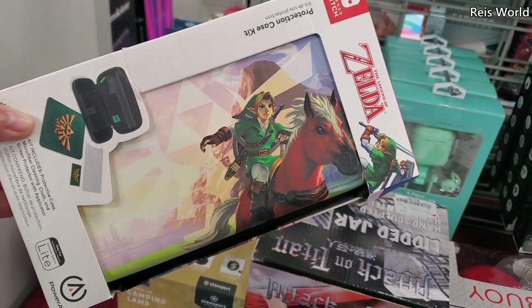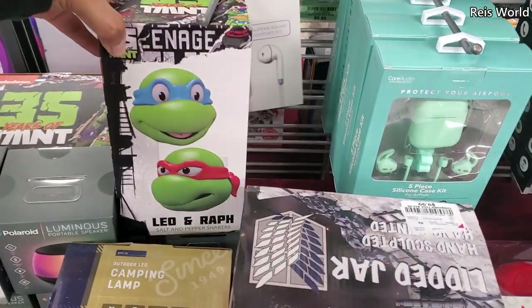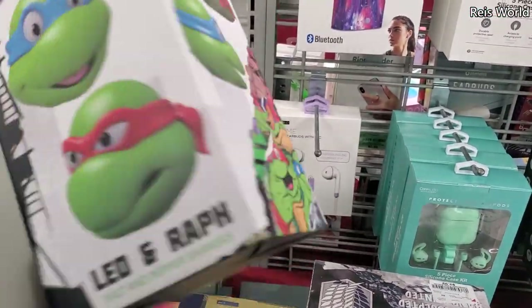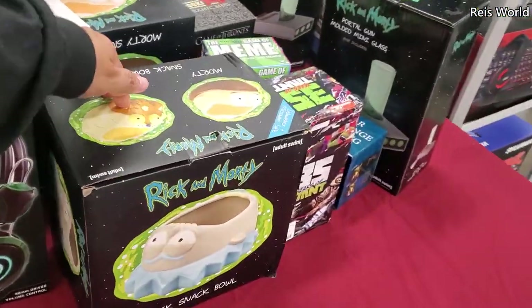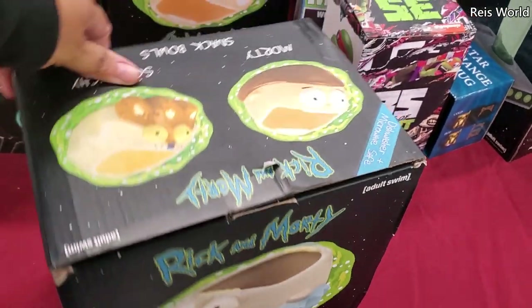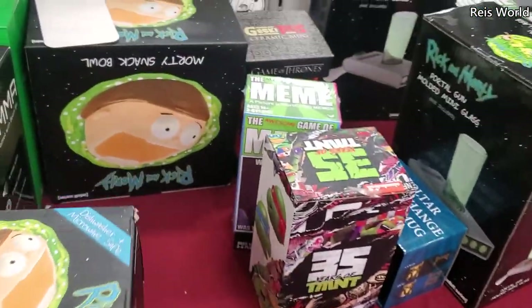They have Zelda for the Nintendo Switch for ten dollars — not bad. There are salt and pepper shakers for seven dollars — how fun! A snack bowl — look, they even have Squanchy and Morty from Rick and Morty for thirteen dollars. There's Morty right there.